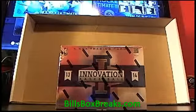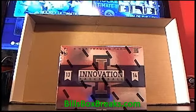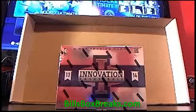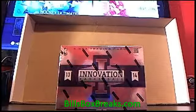Alright guys, it's Bill from BillsBoxBreaks.com. We're doing box number one of 2013-14 Innovation Basketball. First time breaking this. I saw these and they look pretty good, so I'm going to give them a go.